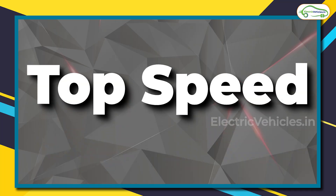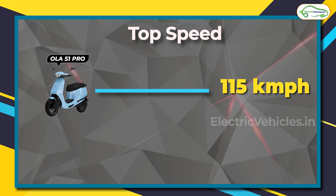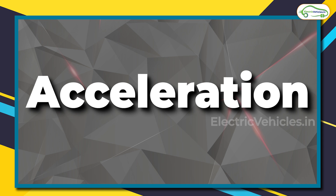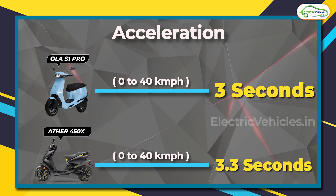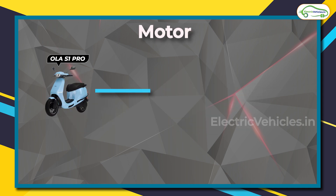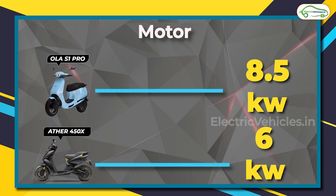Now let's talk about the peak performance of both vehicles. The top speed of Ola S1 Pro is 115 kilometers per hour, while that of Ather 450X is 80 kilometers per hour. In terms of acceleration, the Ola S1 Pro touches 40 kilometers per hour from standstill in just 3 seconds, while the 450X takes 3.3 seconds. The peak power capacity of the Ola S1 Pro's motor is 8.5 kilowatt, while that of Ather 450X is 6 kilowatt.